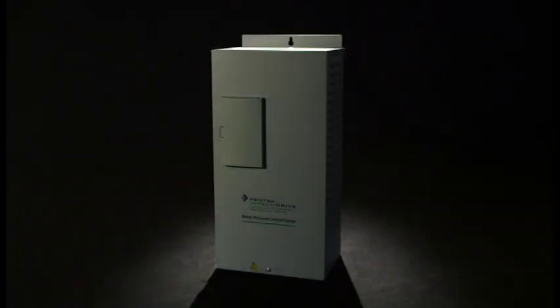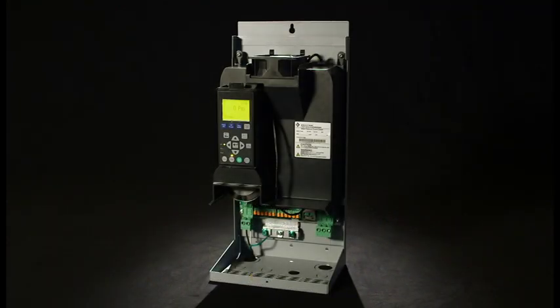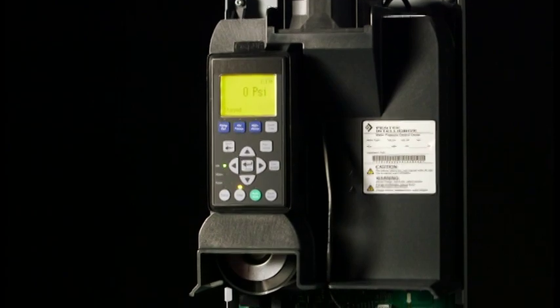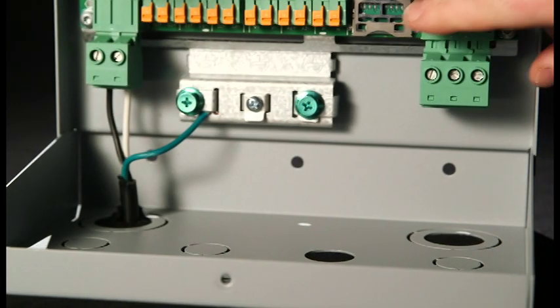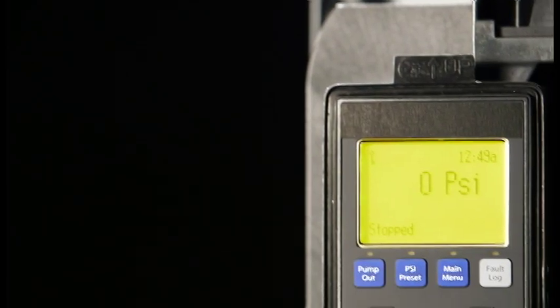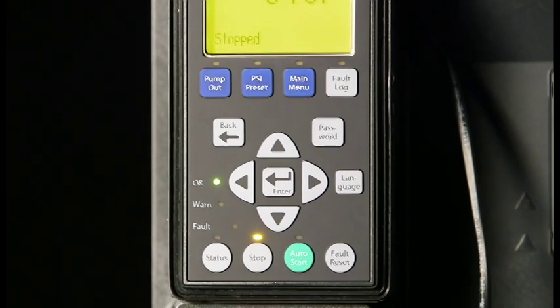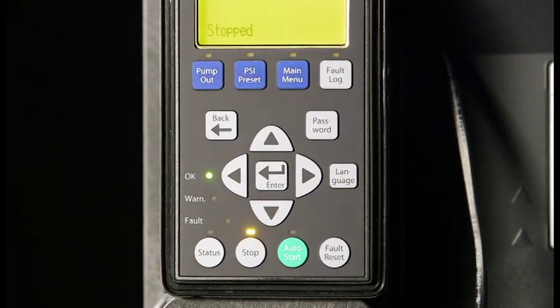This variable frequency drive uses advanced technology to provide superior performance and actually extends the life of the well pump and motor. And it's easy to install and set up. Keypad operation enables the unit to be fine-tuned along 34 different parameters for a wide variety of applications.